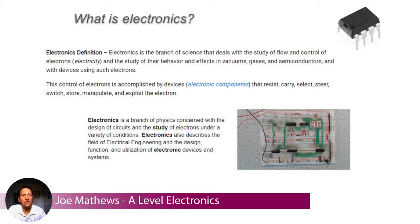It's about learning how to design and build electronic circuits, how to test electronic circuits. So it's a creative subject that uses a lot of knowledge from physics and mathematics.